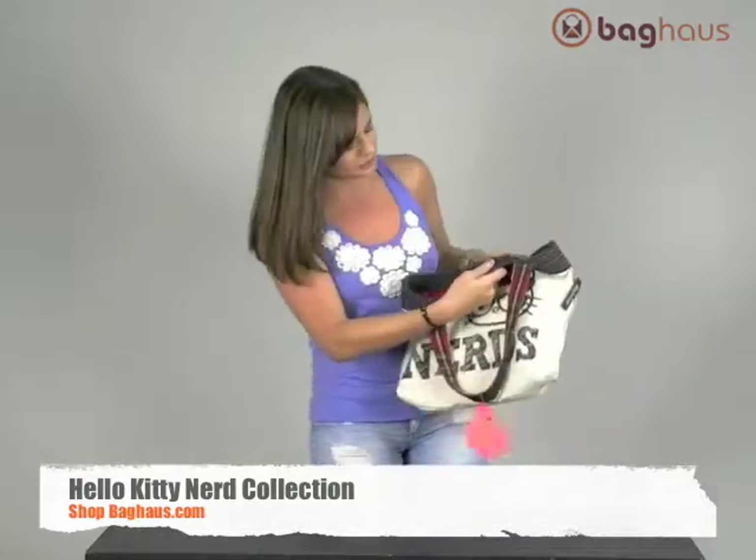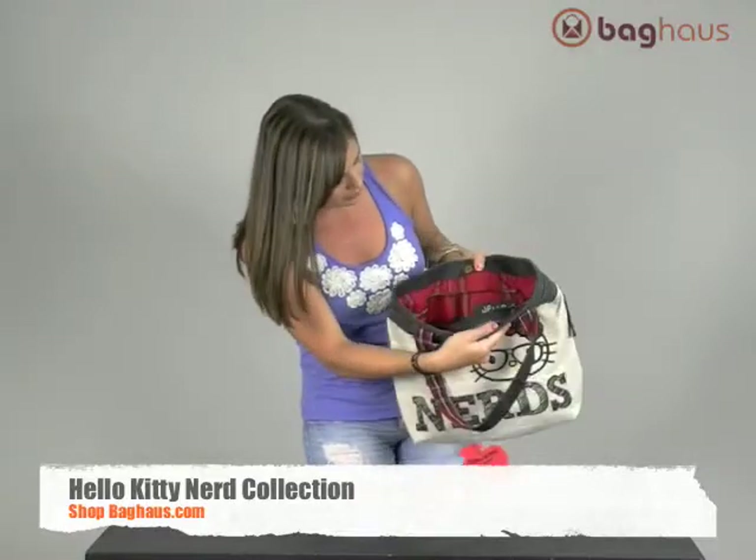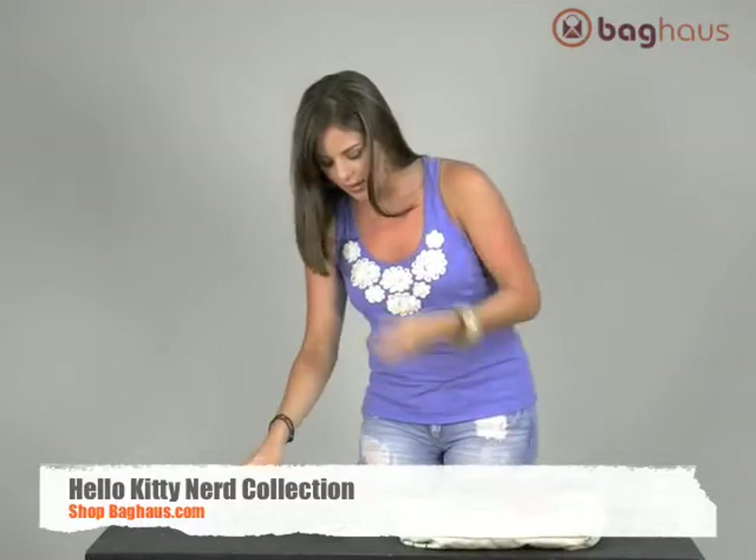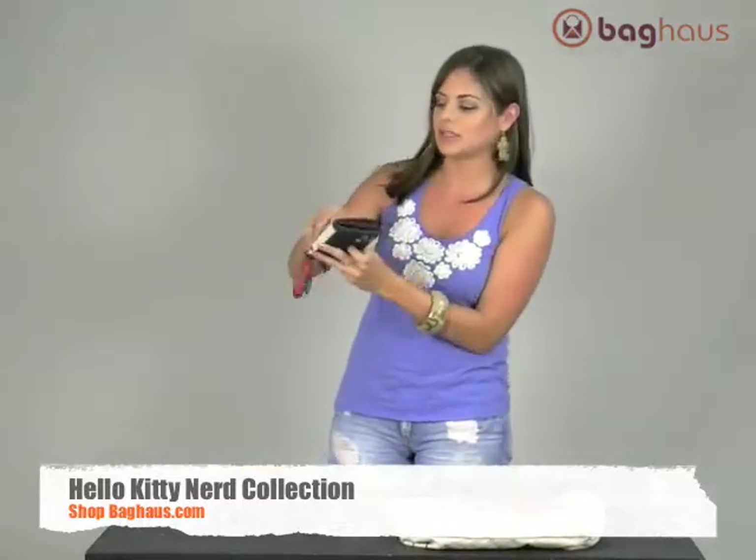Inside it's plaid and it has a zippered pocket and two open pockets with the button closure. We also got the matching wallet — it's a little I Love Nerds wallet. It's really cute.